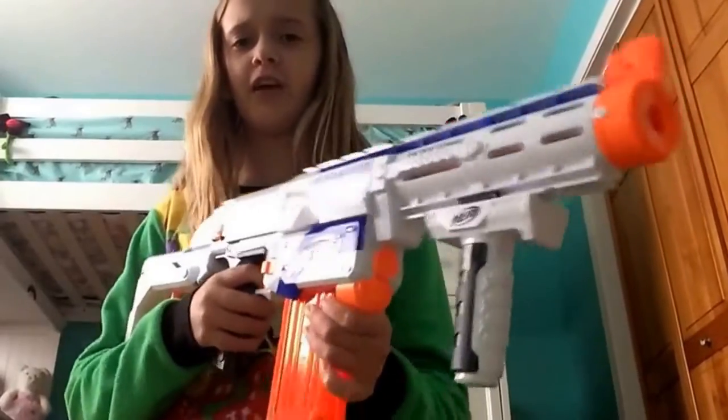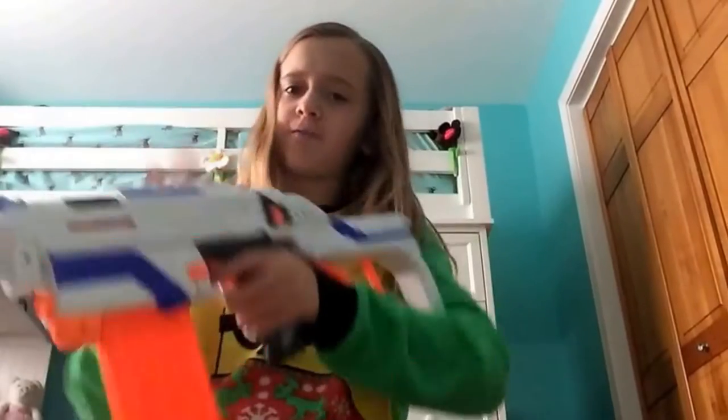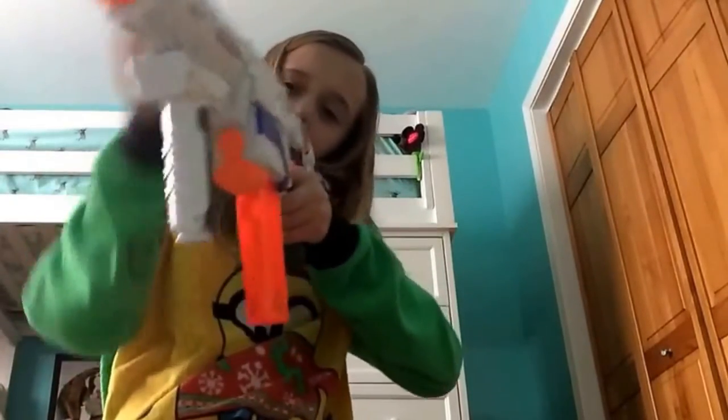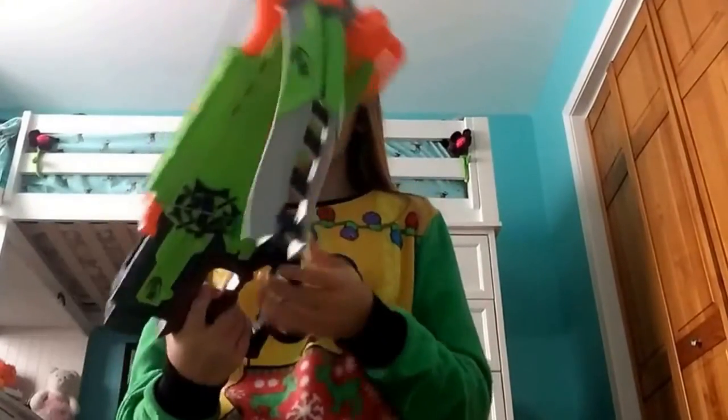My second favorite Nerf gun is the Nerf Retaliator. I just love all its attachments and everything. It's probably the most comfortable Nerf gun I have. I love the stock and how everything's placed, and I love how you load it — you just get an easy pull. Enough about the Retaliator, let's go on to my third favorite.